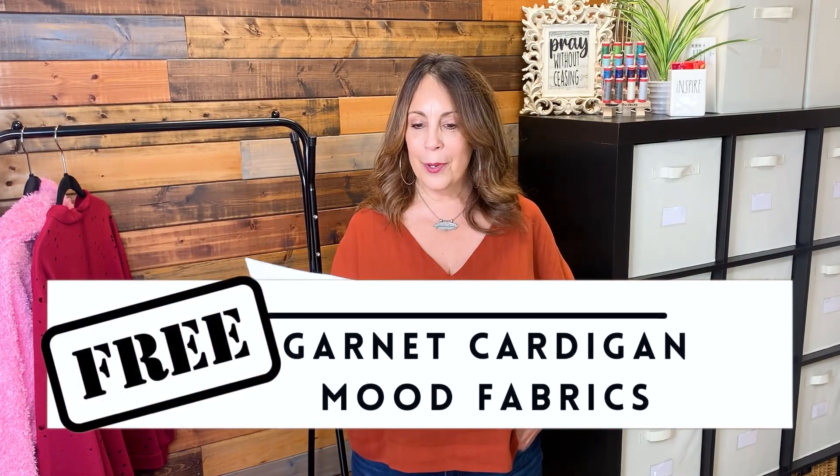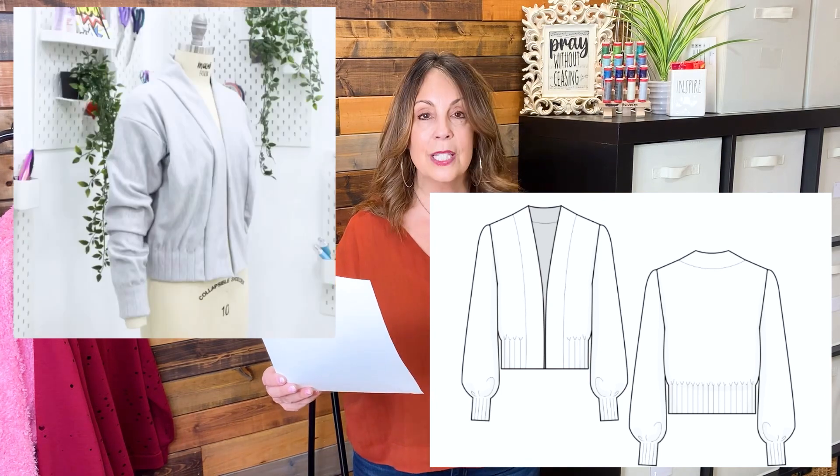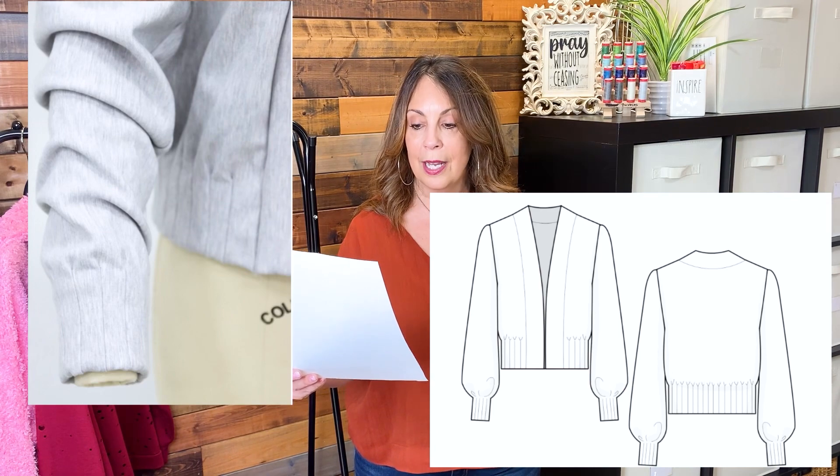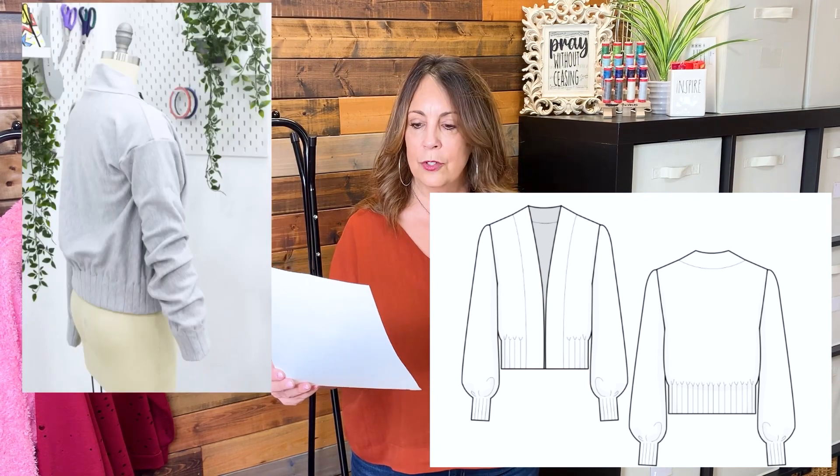And we have a bonus — a free pattern from Mood Fabrics: the Garnet Cardigan. Sizes 2 to 30, a 32.5-inch bust to a 58.5-inch bust. You do need to provide your email address to get the free PDF pattern, and the instructions are on the Mood Fabrics website. This cardigan has pin-tucked cuffs and a simple silhouette. It can be sewn in a variety of fabrics without worrying about finding a matching rib knit or contrast for the details. Fabric suggestions are cotton jersey, bamboo jersey, terrycloth, and rib knits.